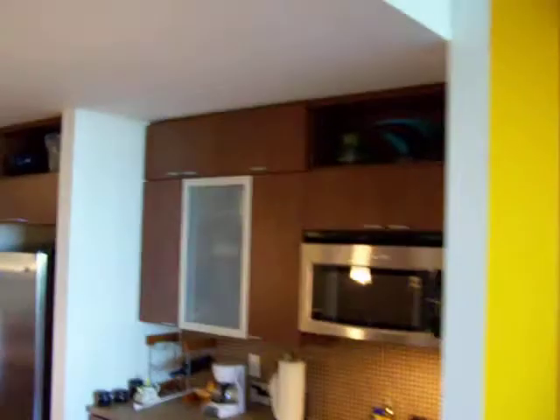Now heading back into the living room. There is an accent wall obviously. Lots of storage up above — cabinets rather.